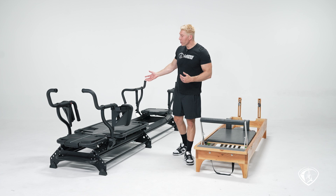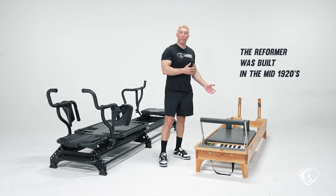The M3K Plus came around 2015. The reformer was built in the mid-1920s, so 100 years ago.